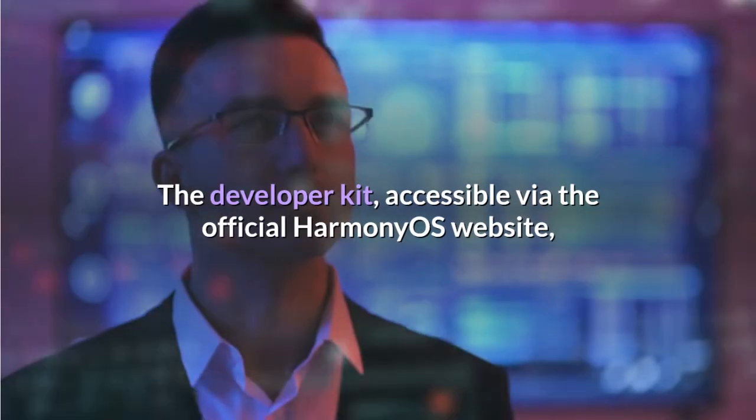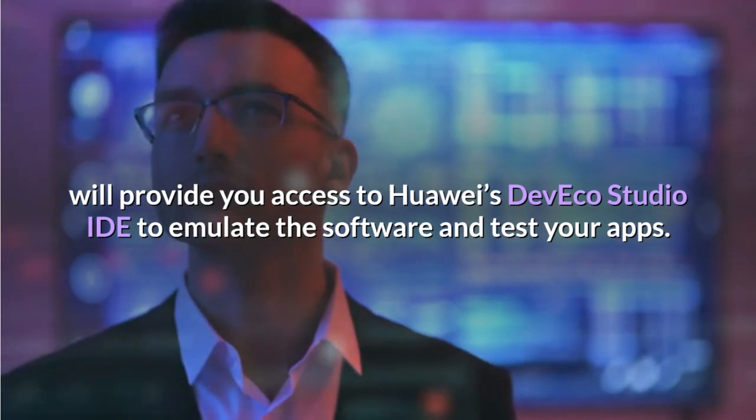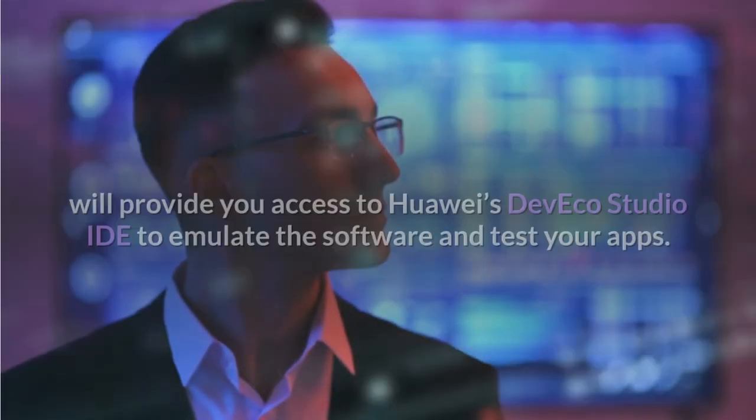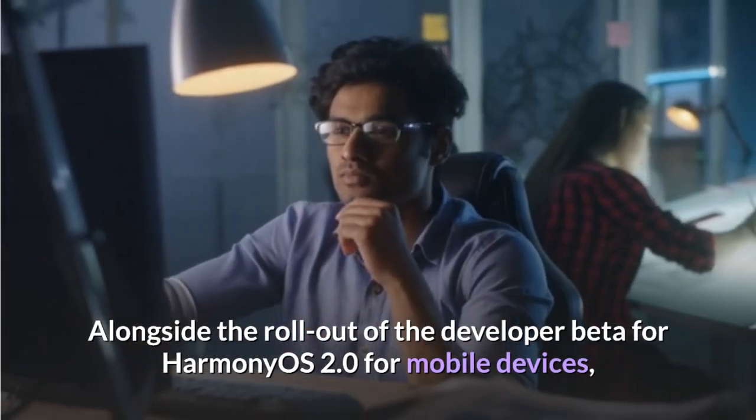The developer kit, accessible via the official Harmony OS website, will provide you access to Huawei's DevEco Studio IDE to emulate the software and test your apps. Alongside the rollout of the developer beta for Harmony OS 2.0 for mobile devices, the company has shared the list of devices eligible for installing the beta.